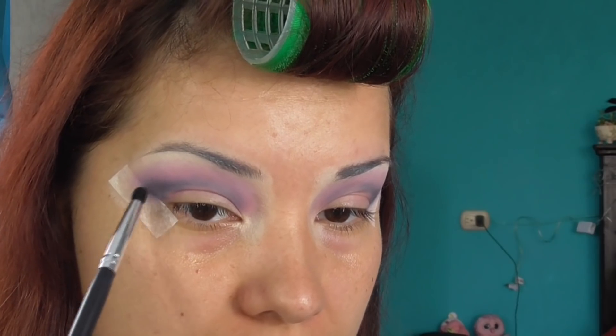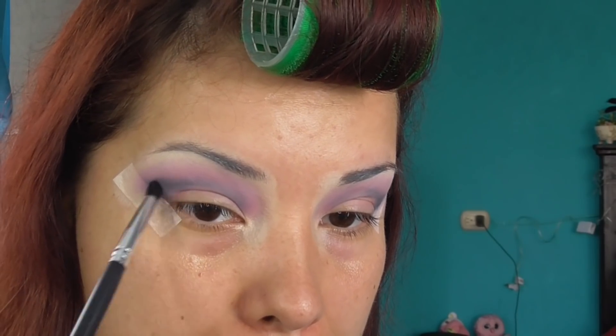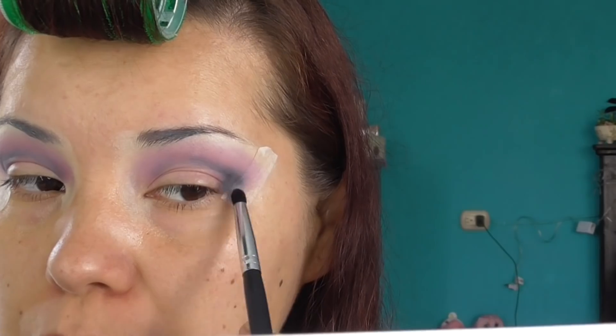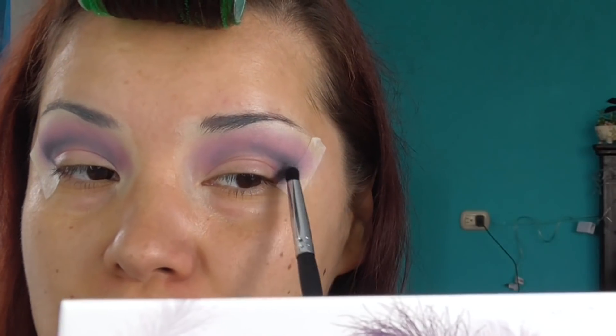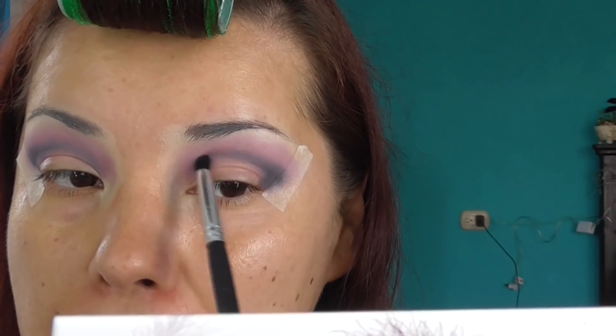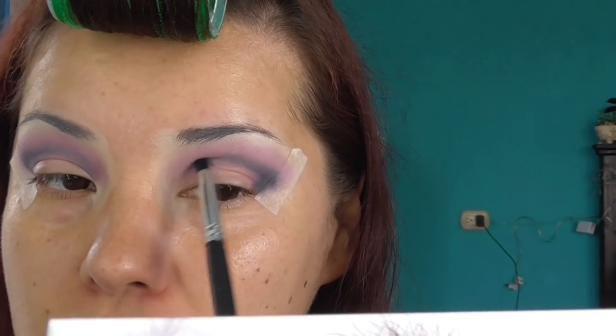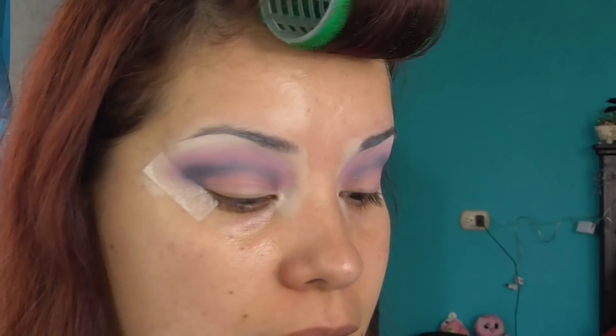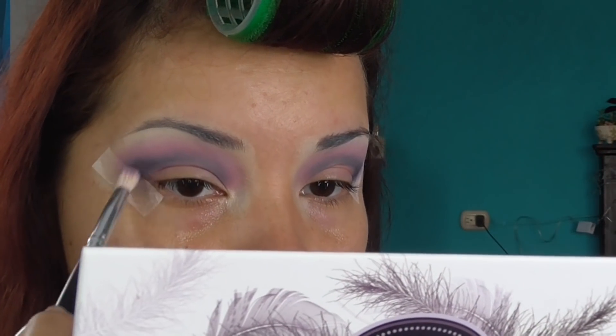Este ojo siempre me cuesta mucho trabajo de combinar aquí. Todos tenemos un ojo bueno y un ojo malo. Hay que difuminarlo bien porque si no va a aparecer como un moretón. Si no lo difuminamos y no le damos un poco de ayudita aquí, va a parecer que me golpearon en el ojo. Regreso con el tono Risk, que es este moradito.